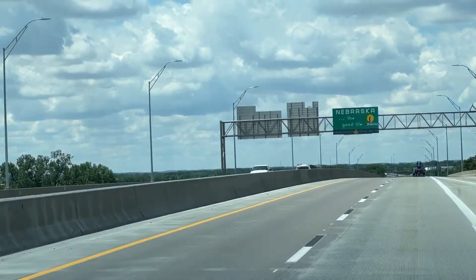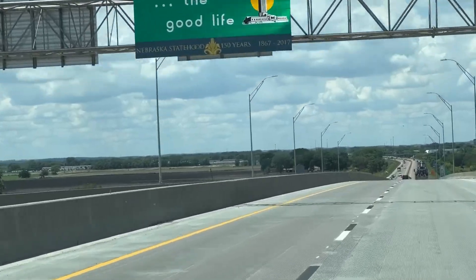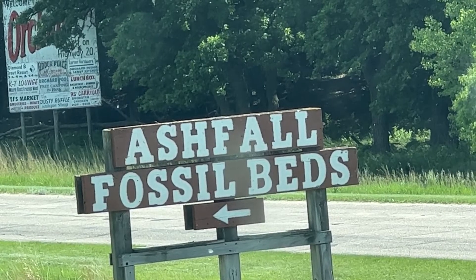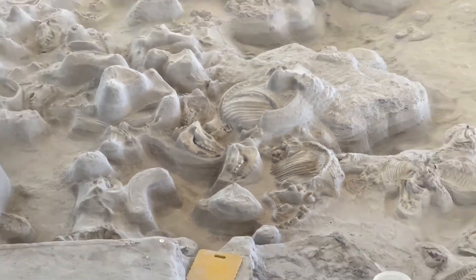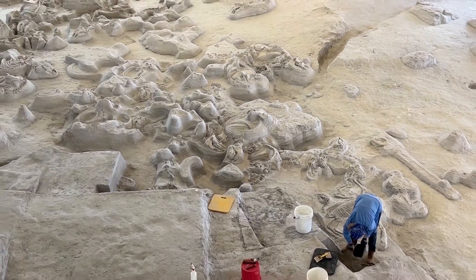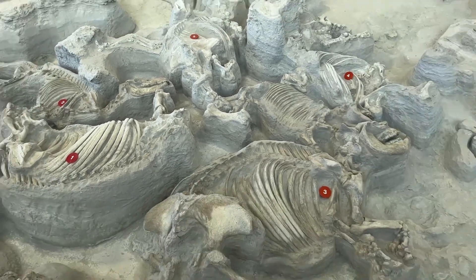Nebraska. The good life. Seems a little passive-aggressive — what are they trying to say about Iowa? Ashfall Fossil Bed State Park in Nebraska is a way cool place if you are into watching them excavate fossils and dinosaurs.